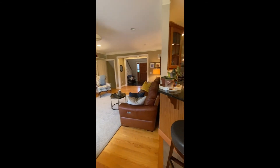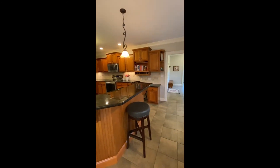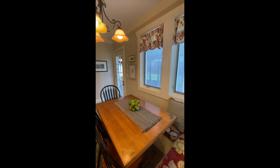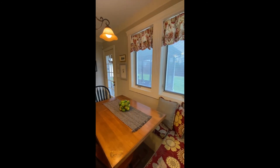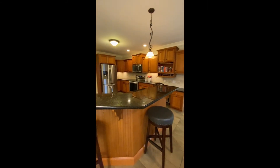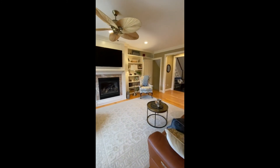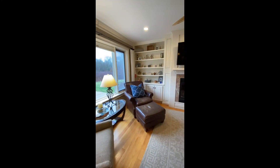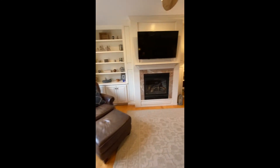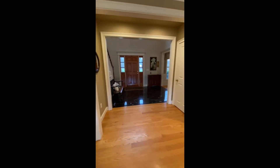Now let's head into the main living room. As you can see, this is very open concept, perfect for all of your entertaining needs. This home has Pella designer series windows with built-in blinds throughout. This lovely space has a gas fireplace surrounded by built-in cabinets and bookshelves, and a large picture window with two casement side windows to let in lots of natural light.